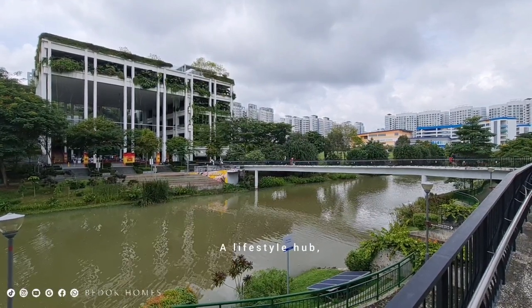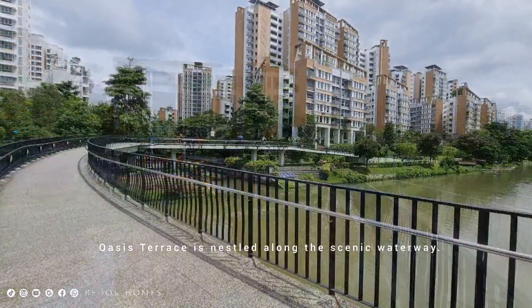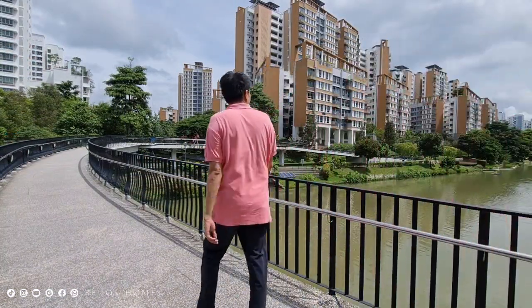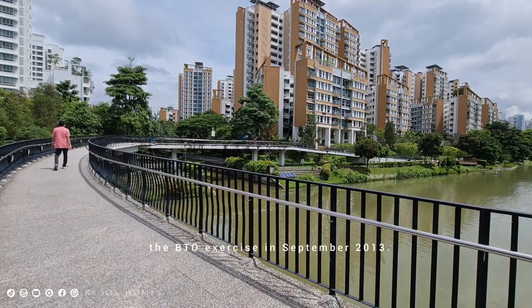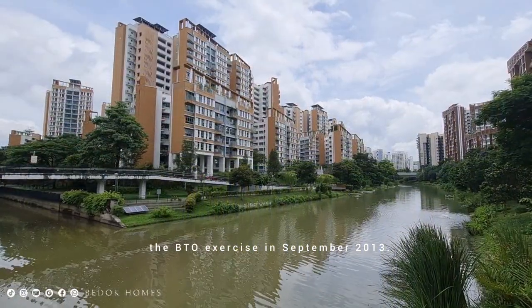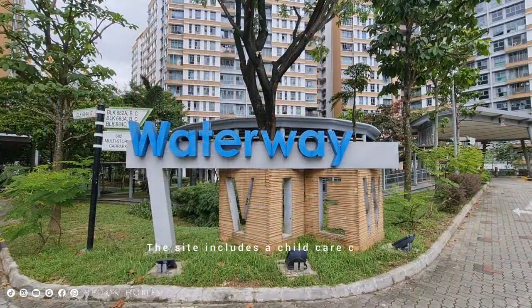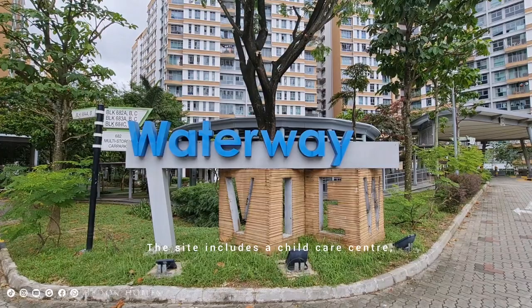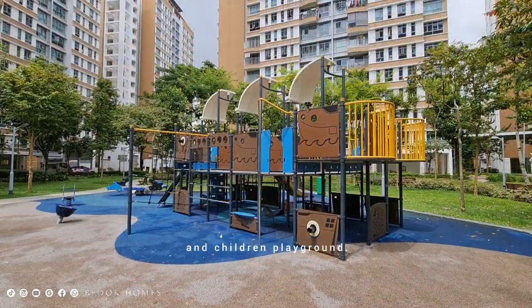A Lifestyle Hub, Oasis Terrace is nestled along the scenic waterway. Waterway View was launched during the video exercise in September 2013. The site includes a child care center, fitness station, and children's playground.